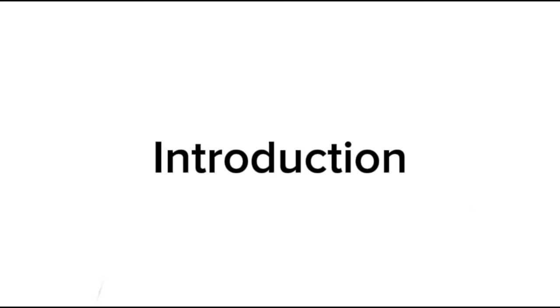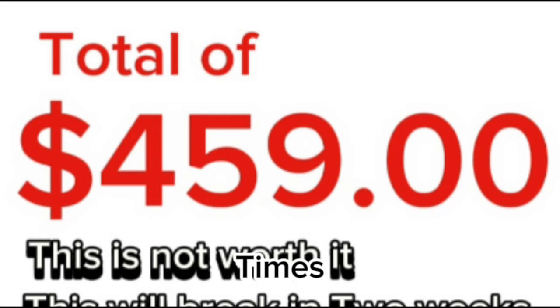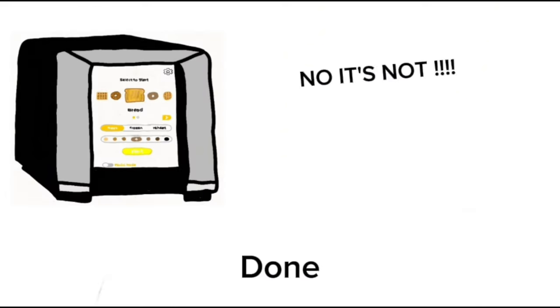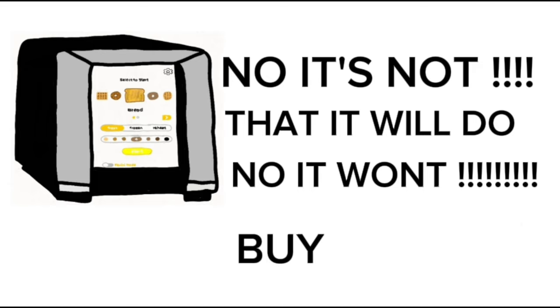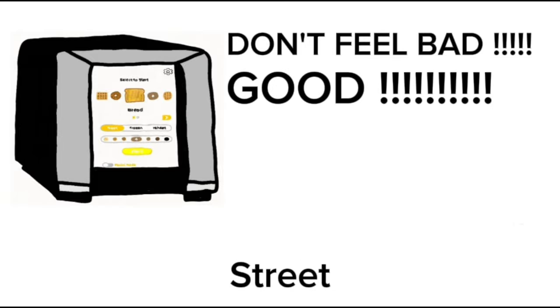So what do you think after this short little introduction? Will you buy this product? It may seem a little pricey at times, but it is 100% guaranteed to get the job done and burn your toast — I mean, and cook your toast exactly to your liking. Buy this toaster, please. I'm begging you. Guys, seriously, my wife is going to kick me out. Buy this or I'll live on the street.